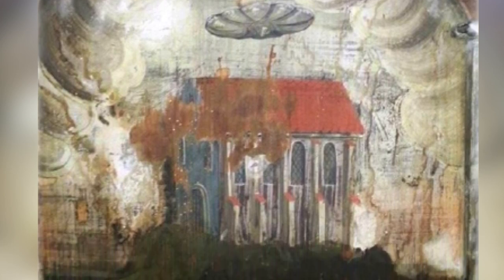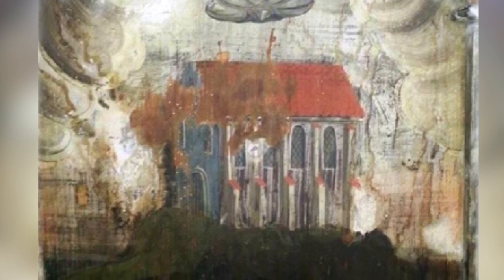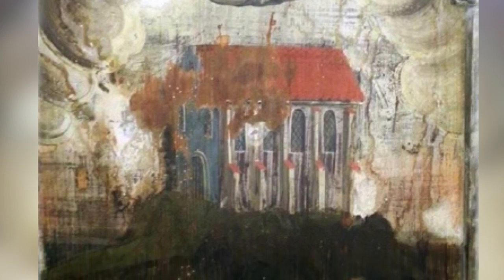This enormous UFO is similar to that seen in a mass UFO sighting in Arizona, where a crowd witnessed a huge V-shaped ship in the sky.